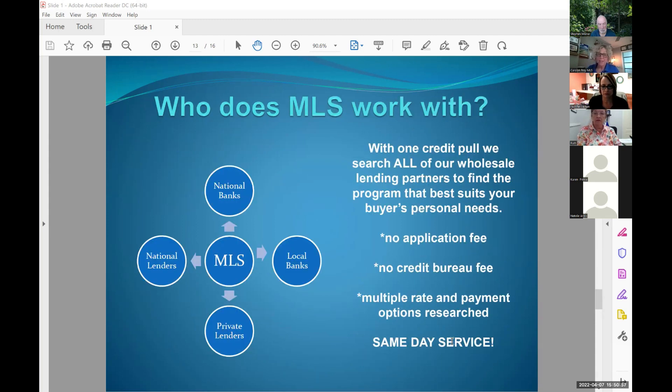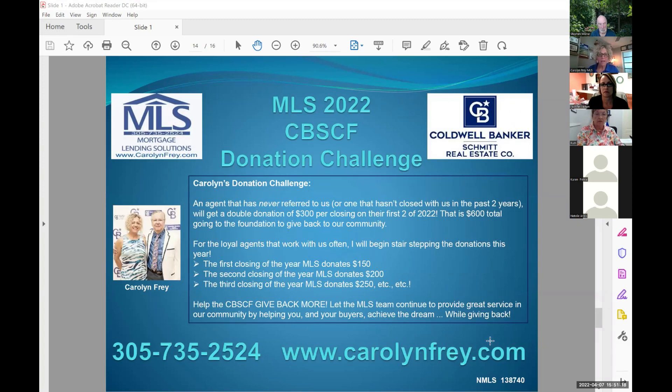We promise to take very good care of you, give you lots of communication, and talk to you before there are problems. No application or credit bureau fee. We do a lot of rate shopping so clients don't have to apply to multiple places. We love to give back — for any loan that closes with us, I personally donate $150 per deal to the Coldwell Banker Schmidt Charitable Foundation, and for agents who haven't worked with us in the last couple of years, we're doing $300 for your first two closings this year with us.